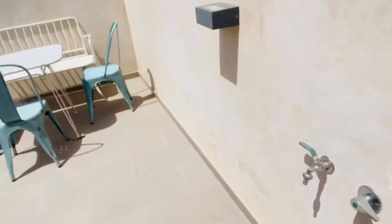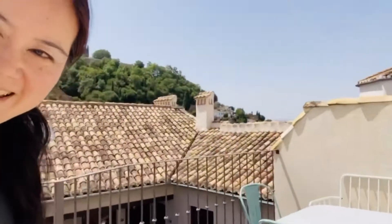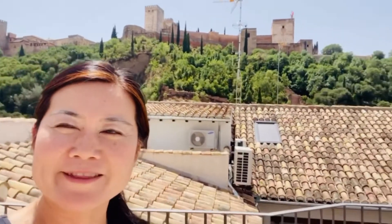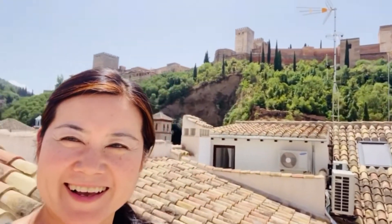Let's go up the stairs — there's a little bit of discovery here, I wasn't expecting this. Really excited to have this space. Look at this — this is the Alhambra! I'm at the foot of the Alhambra, the Moorish castle that Granada is so famed for.